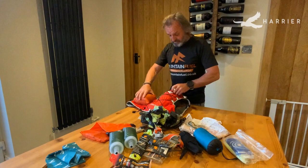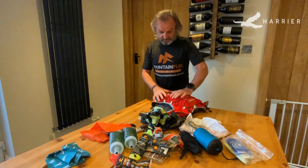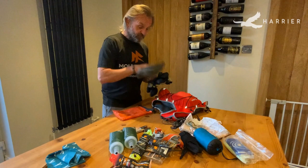Always loosen all these off so you can actually put the kit where you want it. Obviously you want it to be comfy on your back as well, so you have to pack it right for that too.